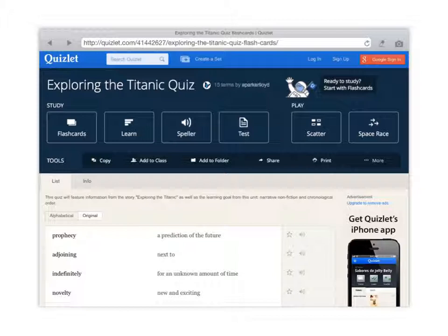What I want you to do is click on each of the words right here so that you can hear how the word is pronounced and you can hear the definition of the word.